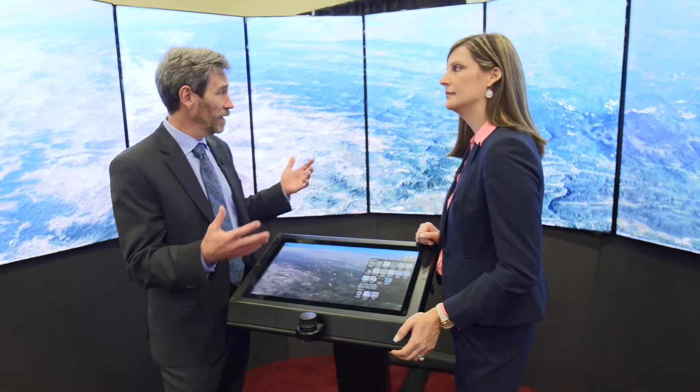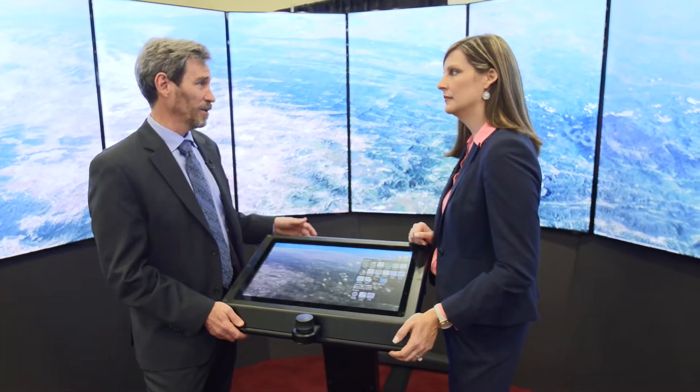Now there are headsets, but when you use a headset, you're locked away all by yourself. Here you can get together in a group and experience it together.